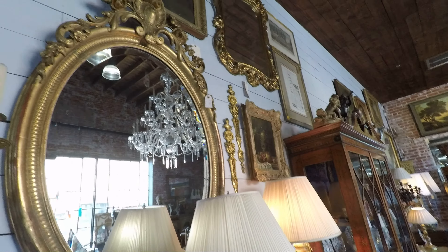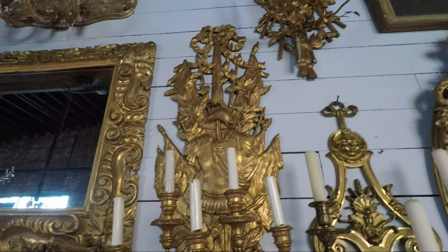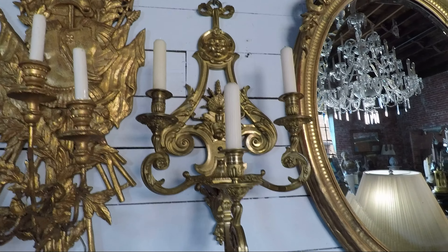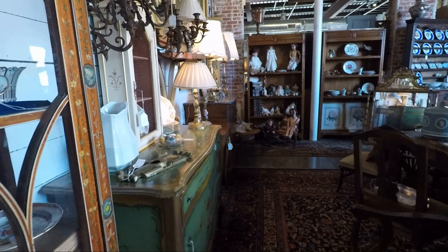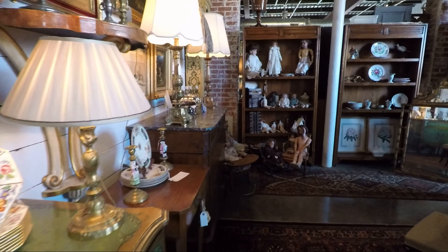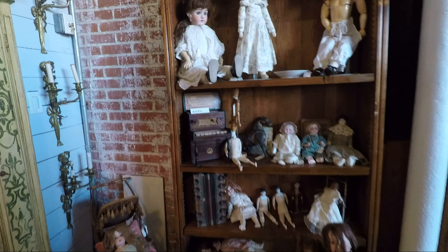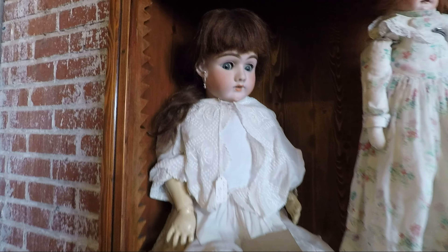Daphne works in here and may not notice much. But this is what I was told about — these dolls right here. Look at that up there.